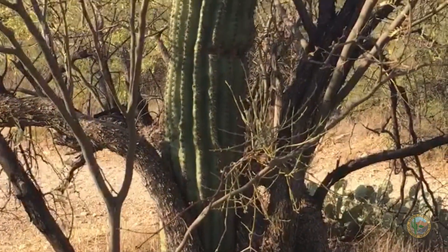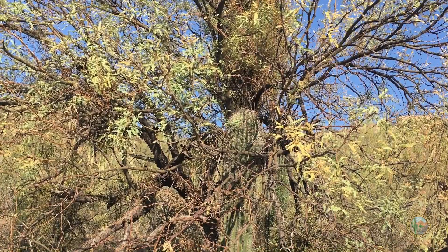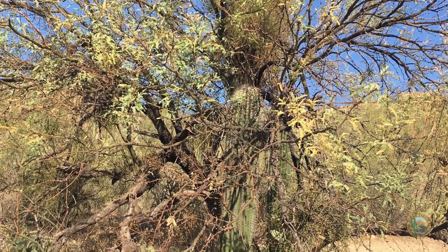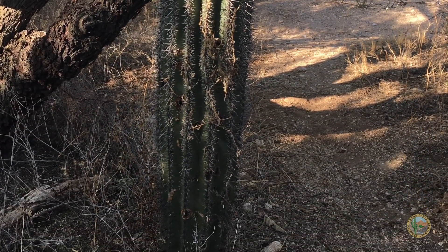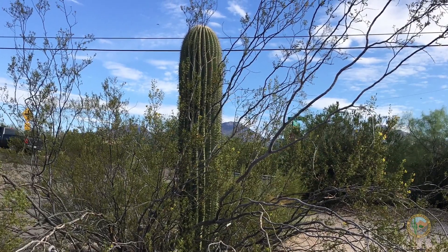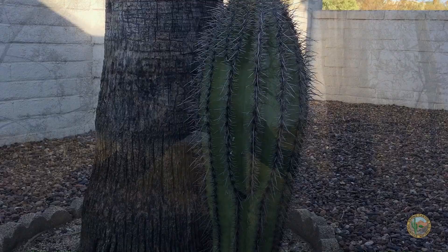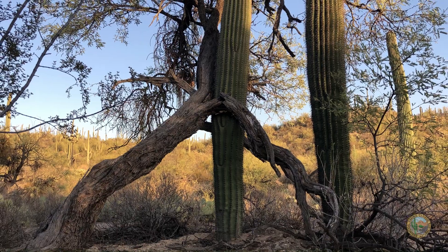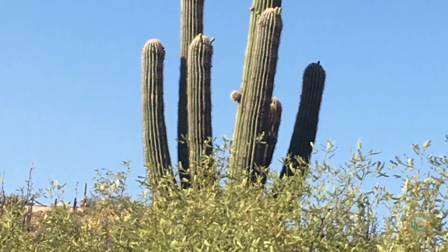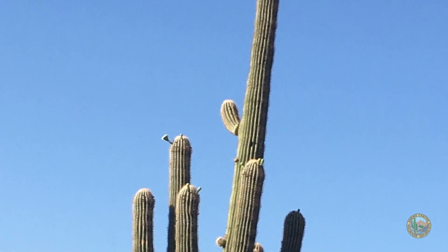A mesquite tree can be a nurse plant for a saguaro. This saguaro looks like it's had a lot of help in order to grow nice and tall. You can see how this saguaro has had a lot of good shade in order to grow. This saguaro's nurse plant has been a creosote bush. A palm tree in somebody's front yard got this saguaro going. The saguaro just keeps on growing and growing, even if it grows up through the limbs of the tree.